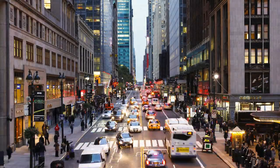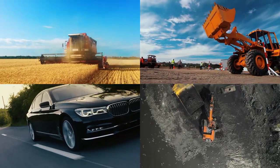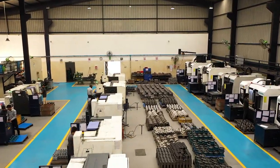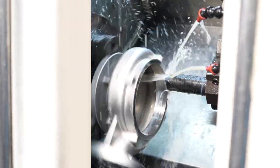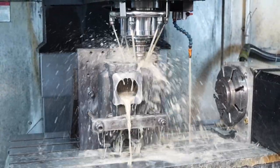In our daily lives, we encounter many gigantic, sophisticated machines all around us. But what we don't see are the little, intricate, precise components that work together to make these powerful machines perform efficiently.